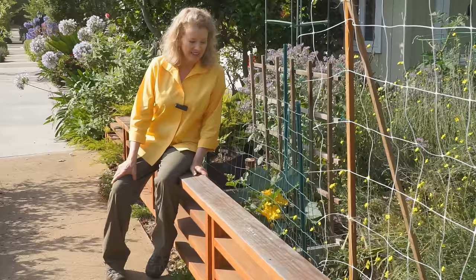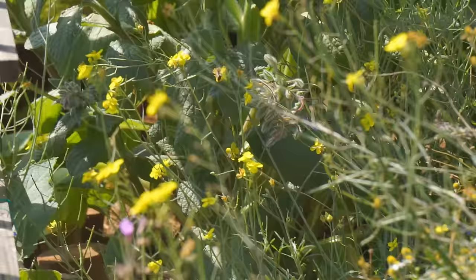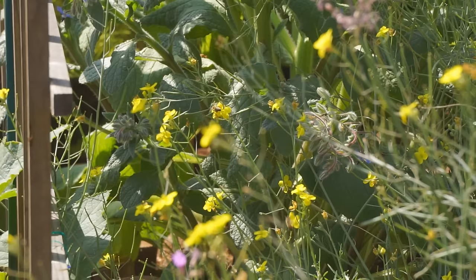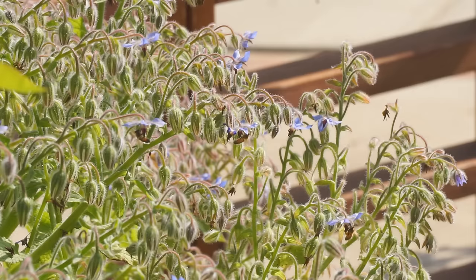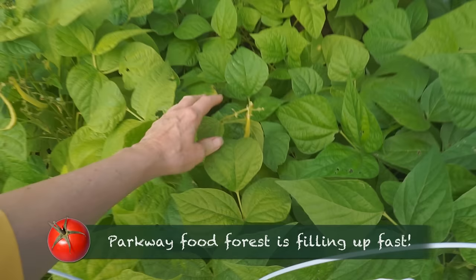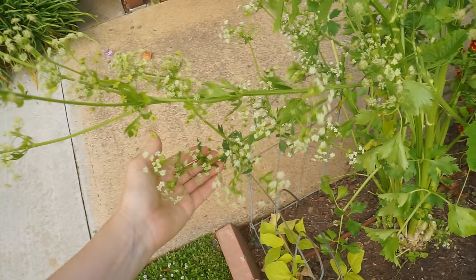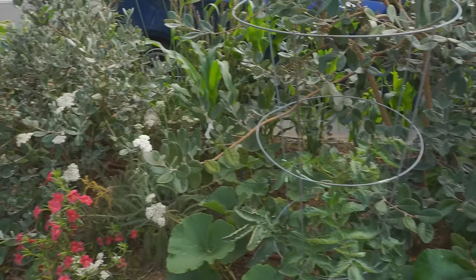This is the most bees I've ever seen in this garden. They know it's the summer solstice.